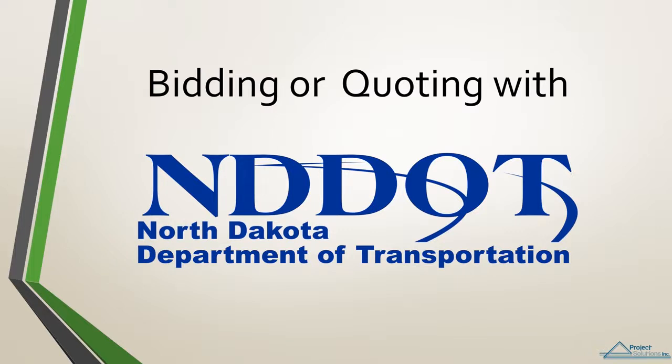Project Solutions, Inc. — PSI has been contracted with state DOTs since 2000 to provide training and one-to-one consulting. We look forward to working with you to build your business and expand your opportunities.